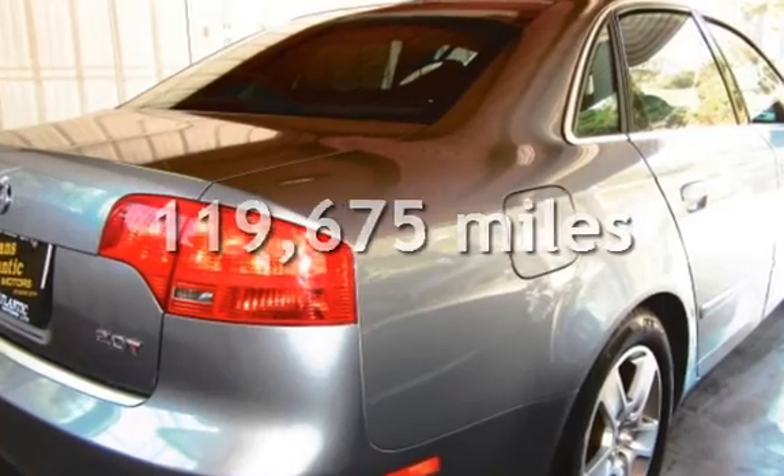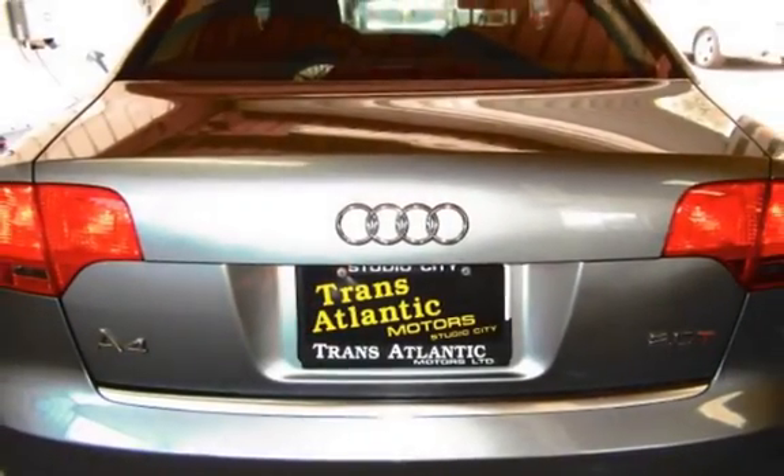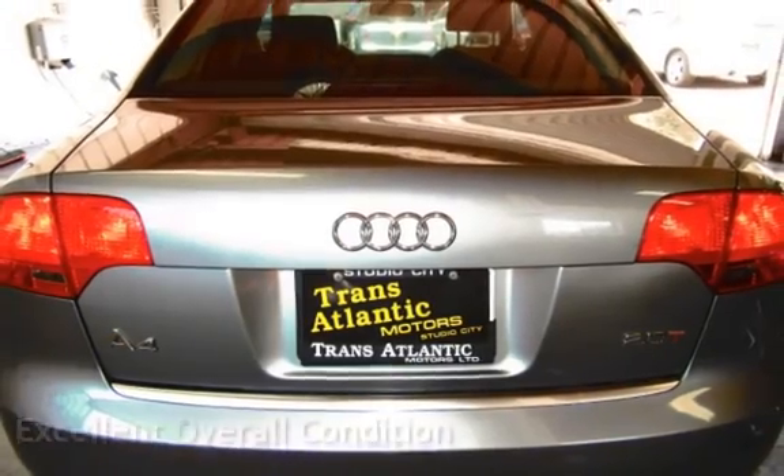This Audi has less than 120,000 miles on the odometer. This vehicle is in excellent overall condition.